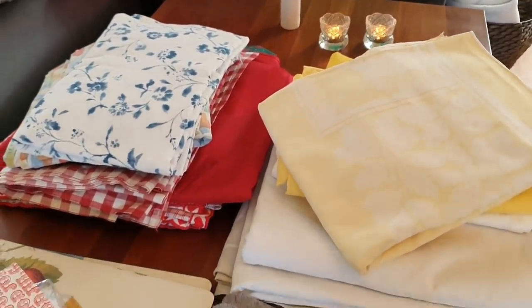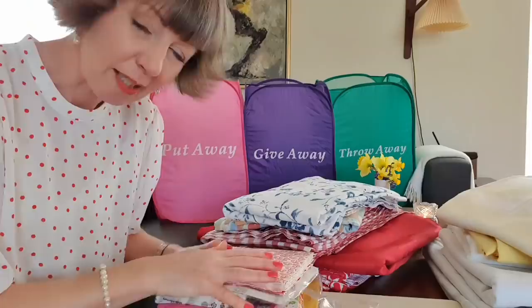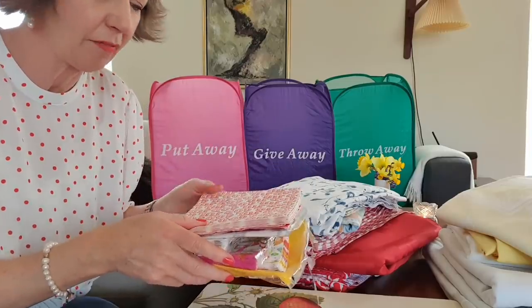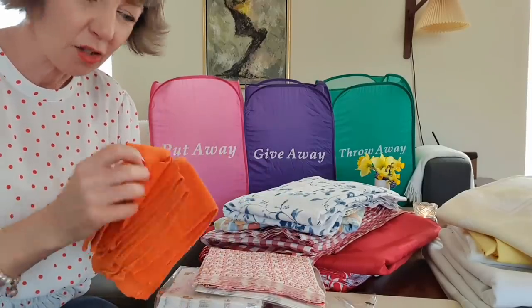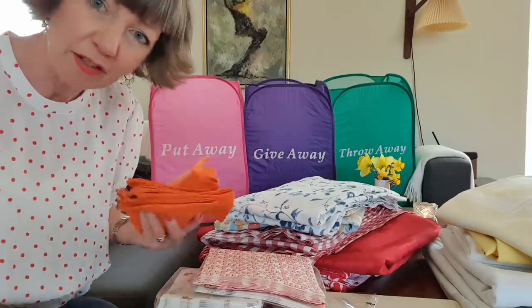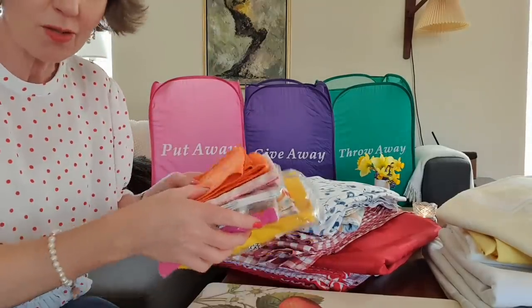Serviettes — I stopped buying those a couple of years ago. We're just working through what we have, and I prefer to use ones that are made of cloth or linen and just wash those as we go. Remember, don't save things for a special occasion — use your special table linens as much as possible. Paper napkins, as I said, I stopped buying those a couple of years ago. I prefer to use linen or cotton ones these days that can be rewashed — it's better for the environment. So those are staying.